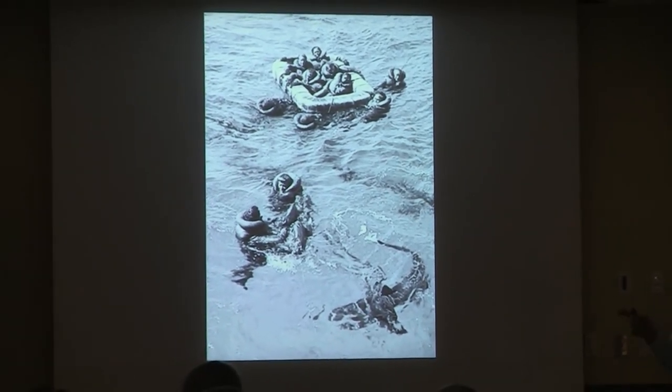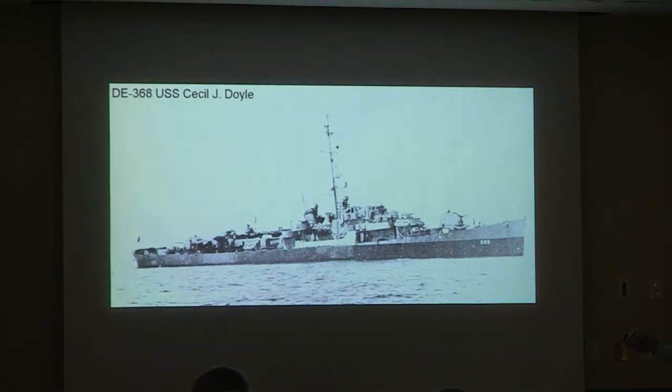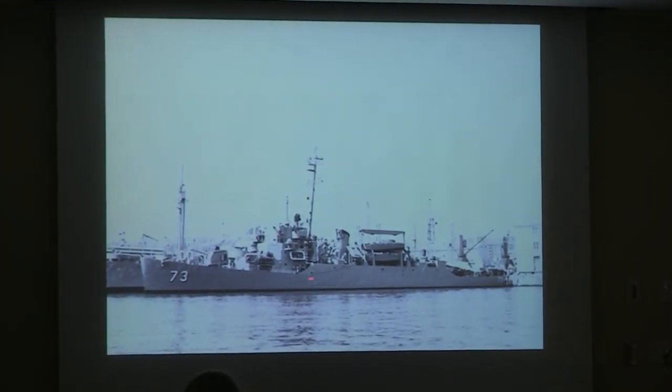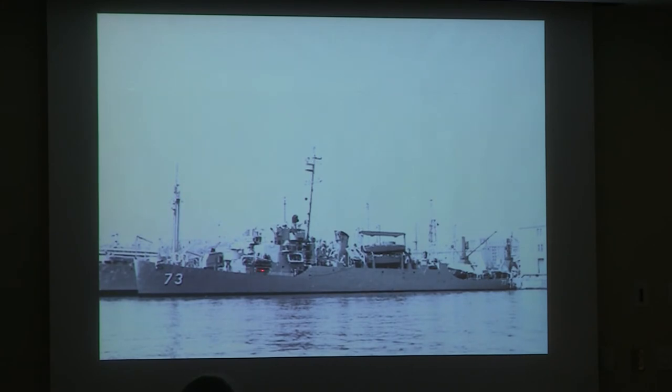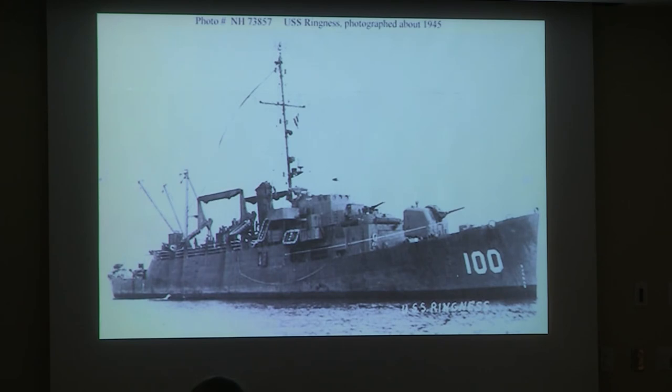They estimate one man was being killed every minute during the rescue by the sharks. The Doyle's searchlight points straight up, guiding survivors. Some of the ships had landing craft, allowing them to drop boats relatively low to the water with a flat stern so they could reach over and pick the men up.